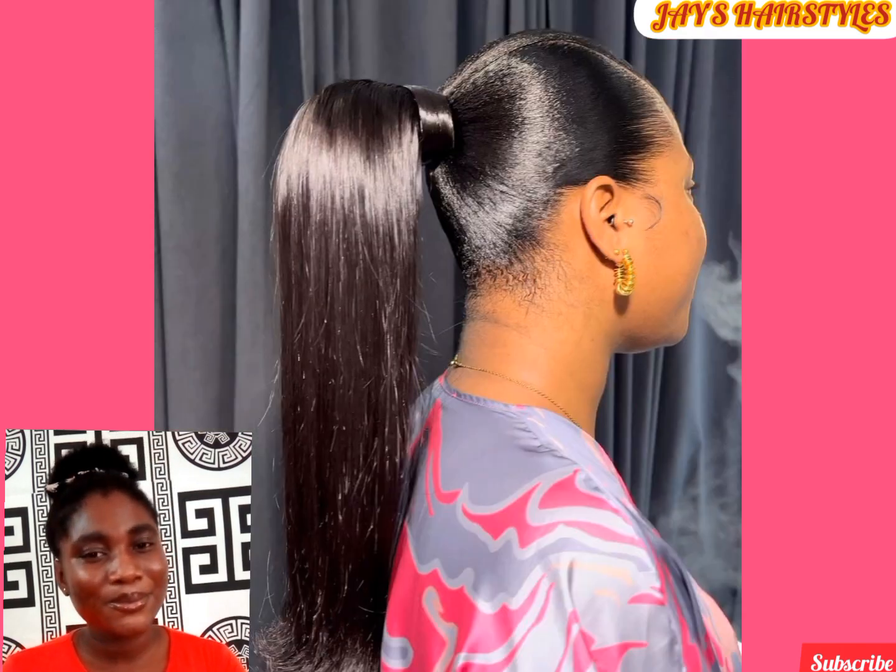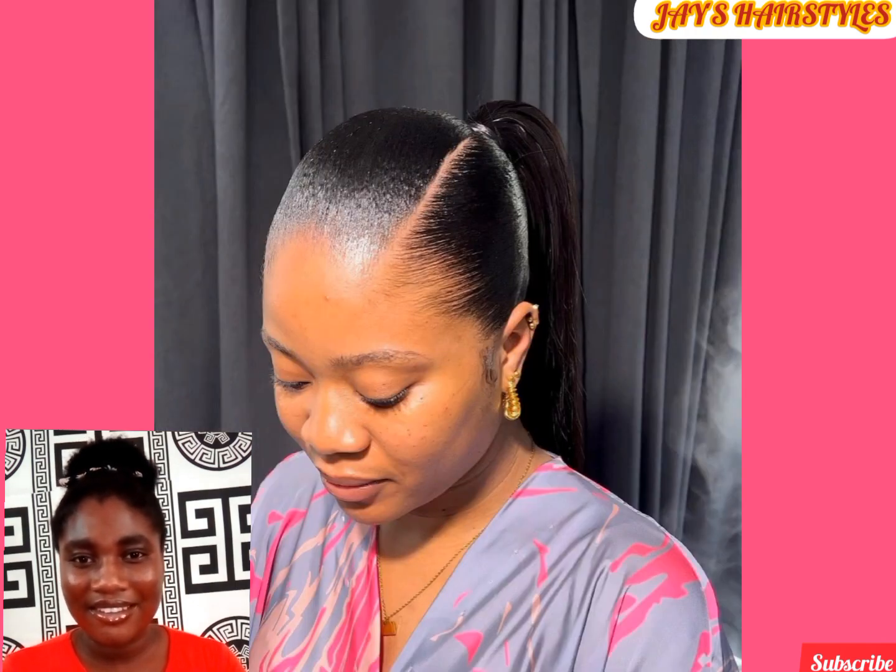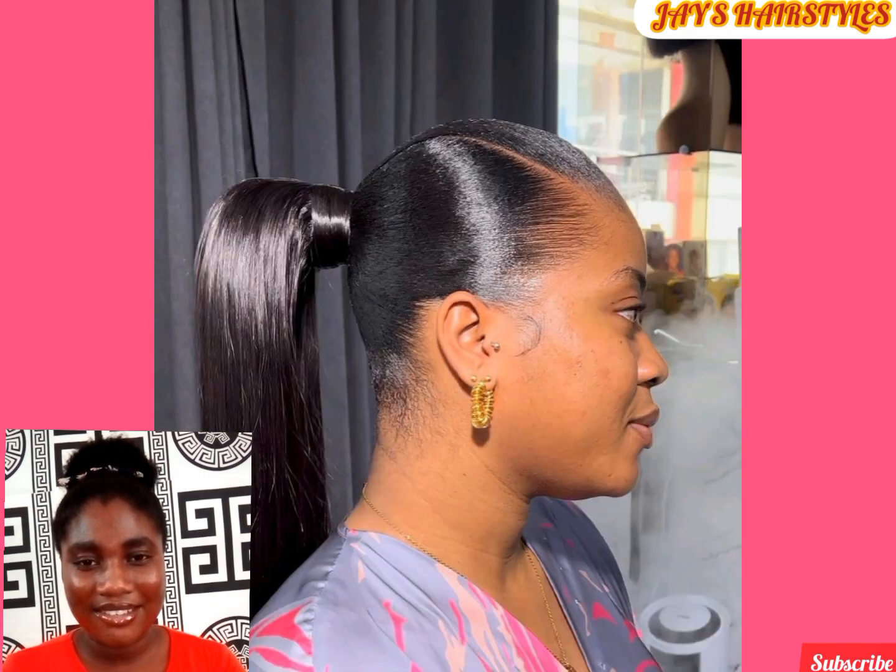Ponytails can either be a low pony or high ponytail. This one is a slick ponytail and it comes out perfectly. The hold of this hair depends on the kind of gel that is used — don't go for a gel that flakes.